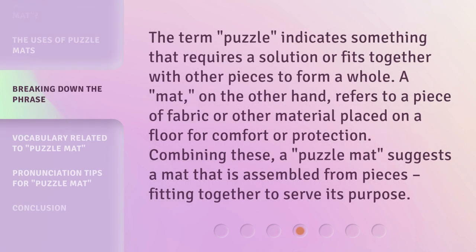The term 'puzzle' indicates something that requires a solution or fits together with other pieces to form a whole. A mat, on the other hand, refers to a piece of fabric or other material placed on a floor for comfort or protection. Combining these, a 'puzzle mat' suggests a mat that is assembled from pieces, fitting together to serve its purpose.